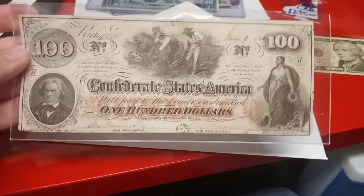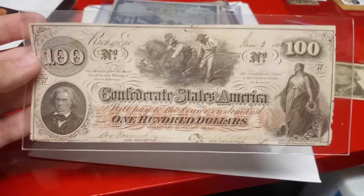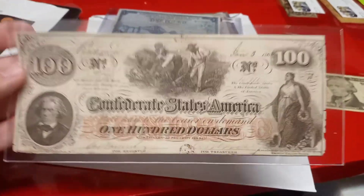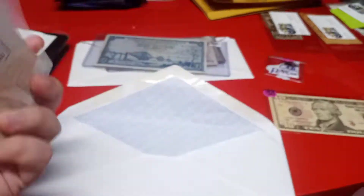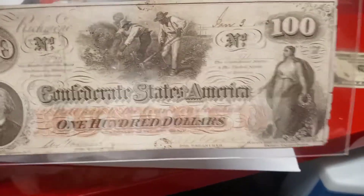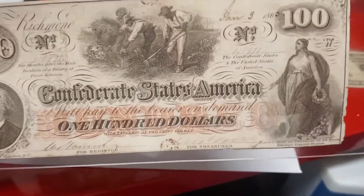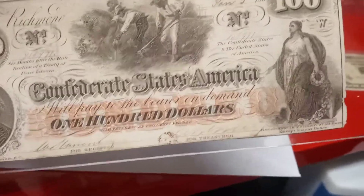Next up, we have a Confederate $100. I've sold a ton of these — this style always does the best. This is from January 3rd, 1863. It does have two cancellation stamps on the back, which does add value to the note. I paid $100, and these go anywhere from like $173 all the way up to $300 or $400. I've had very good luck with these notes.